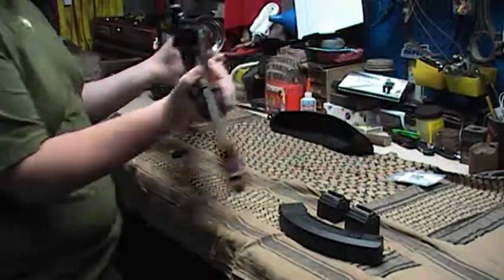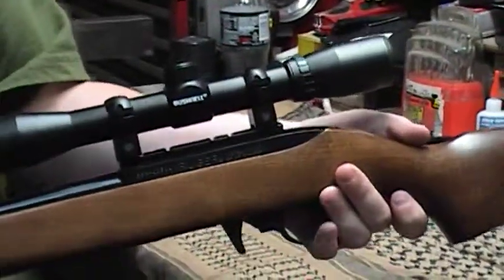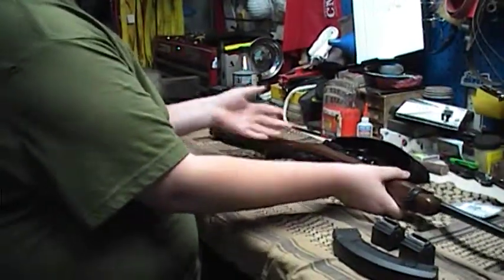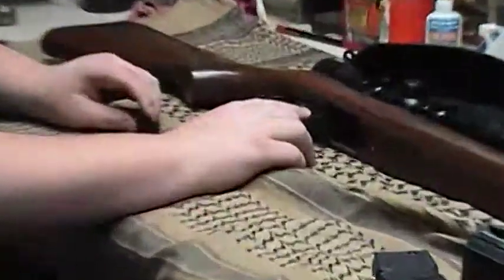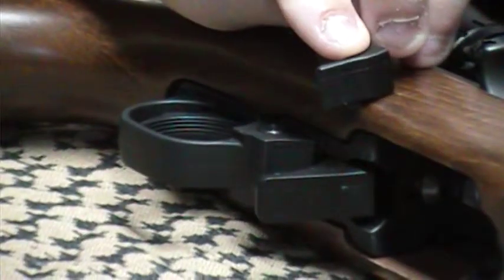I've got a Bushnell scope on it, if you can see that. I've also got a Bell & Carlson magazine release on here. If you want to see how big of a difference it makes — it makes a big difference. A lot longer.